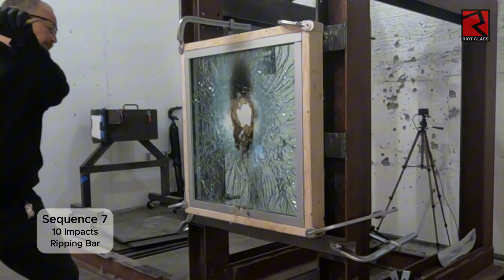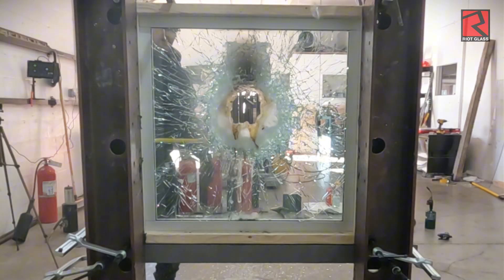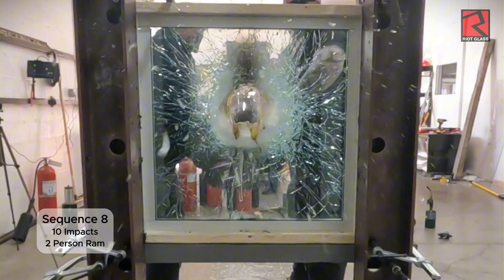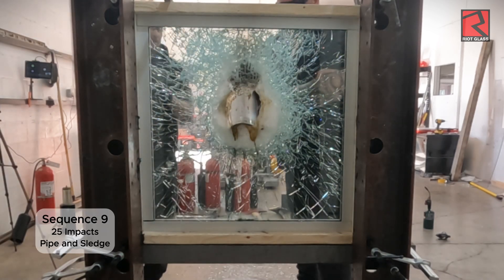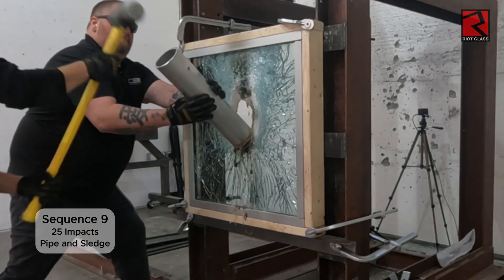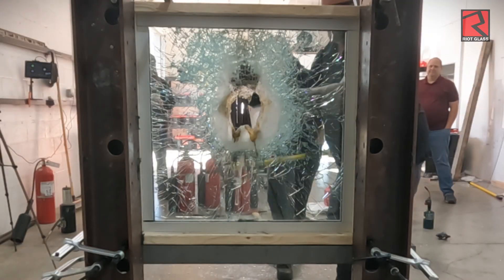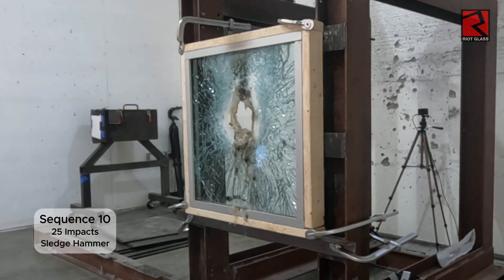Sequence 7 is 10 impacts with a ripping bar. Sequence 8 is 10 impacts with a two-person ram. Sequence 9 consists of 25 impacts with a 4-inch diameter pipe and a sledgehammer. Sequence 10 is 25 impacts with a sledgehammer.